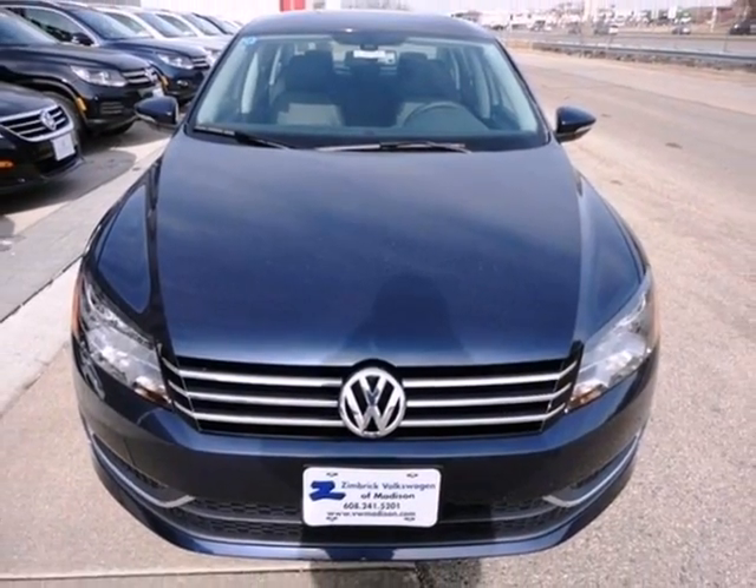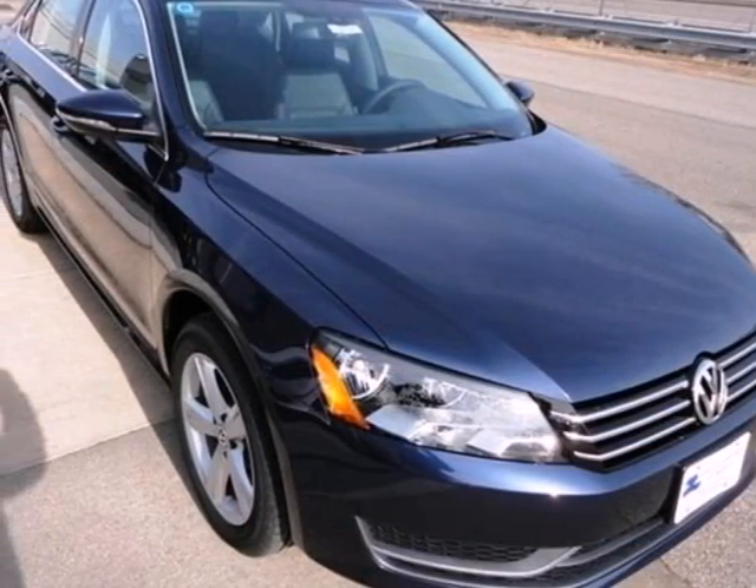This Passat appeals to many consumers. Come in before it's too late and make it yours today.